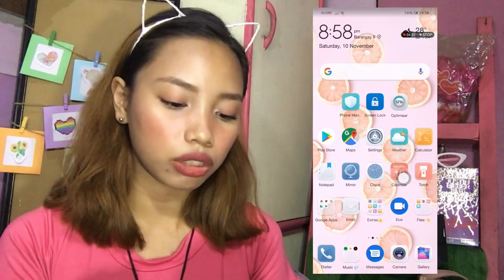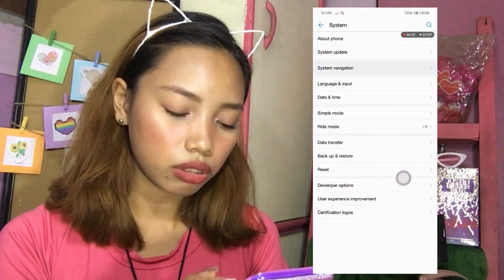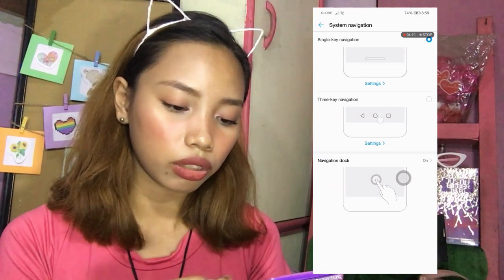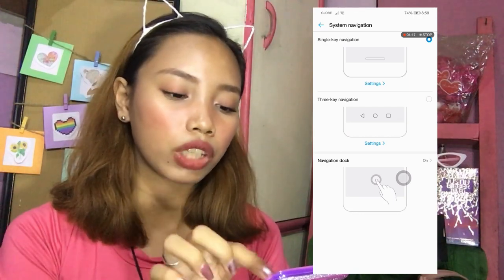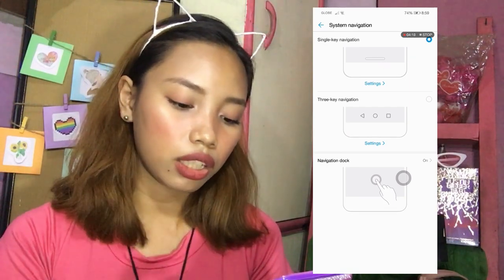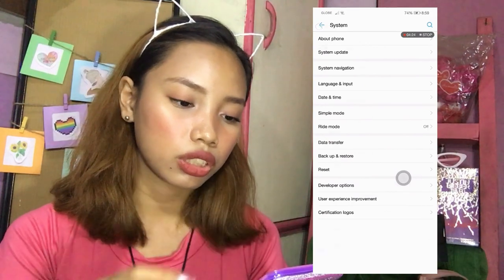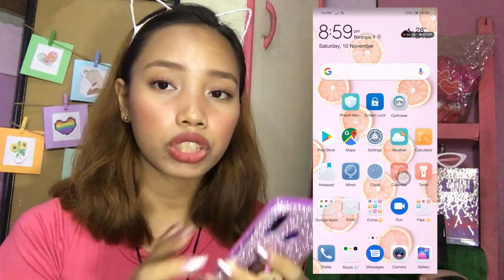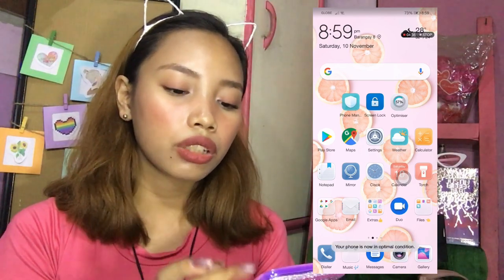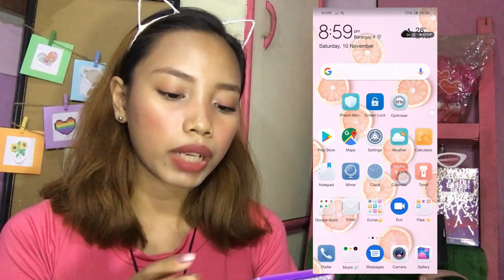Pwede nyo siyang palitan sa settings ng ganito — System Navigation. Yan yung parang magiging tatlong pindutan. Pero ganito yung gamit ko — yung nasa taas yan. Usually hindi ko na nagagamit niya kasi nag-auto hide yan — yung assistive touch ang gamit ko. Parang iPhone talaga ang itsura. Meron ako ditong screen lock na feature para hindi na pinipindot yun — nandito tagay sa gilid. And then meron din optimizer.